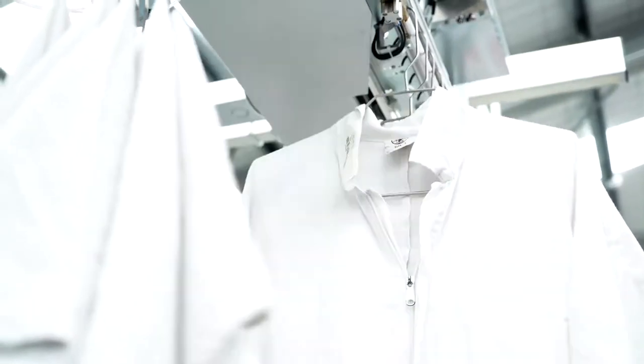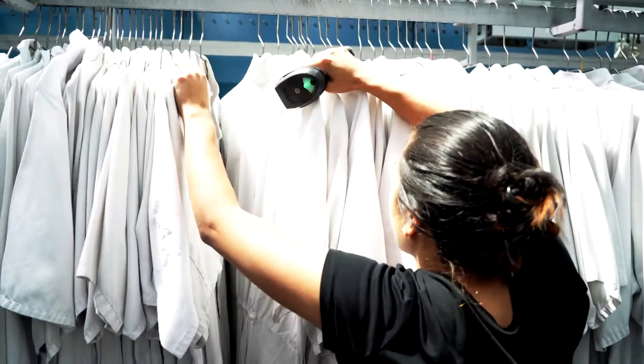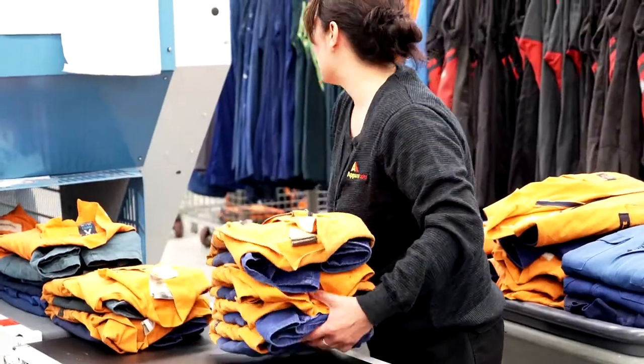Each garment has an individual barcode and that is where our audit trail starts. This enables us to track that individual garment throughout our whole system whilst it's here being cleaned. The Track and Trace system allows our team to accurately assemble customer orders and identify items that may need special attention.